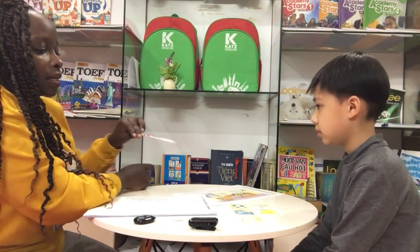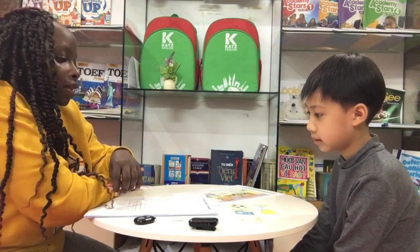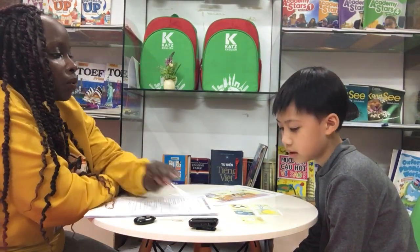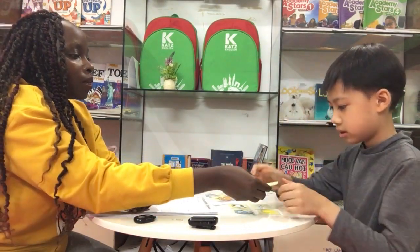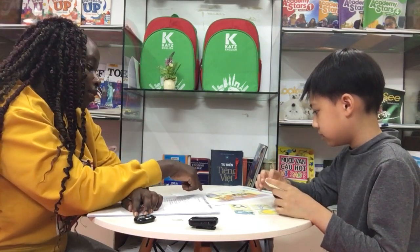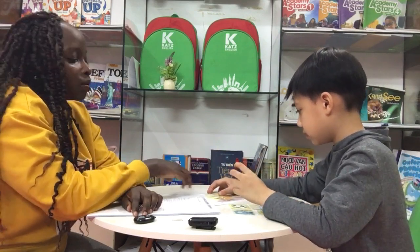What's this? A chicken. Do you like chicken? Yes. Okay, now put the chicken on the window. Put the chicken on the window. Put it on the window. Okay, good job.